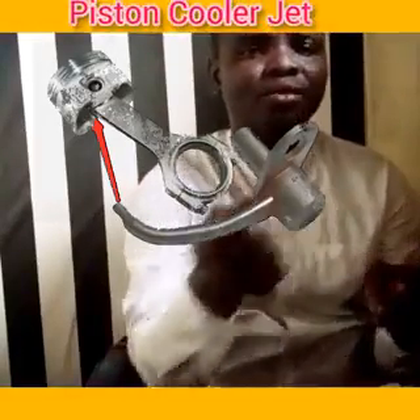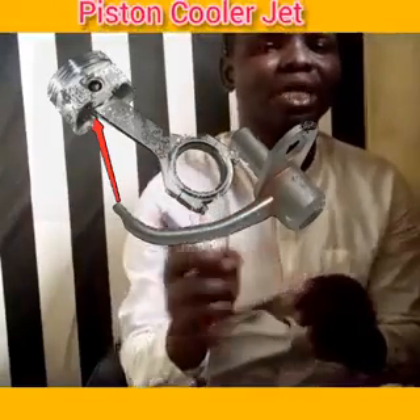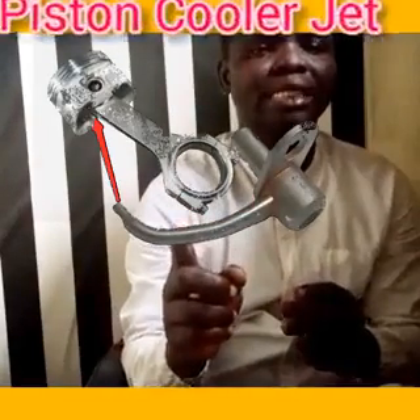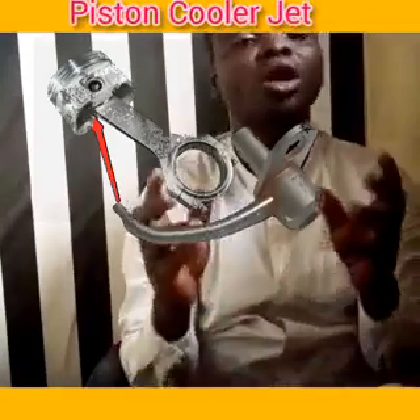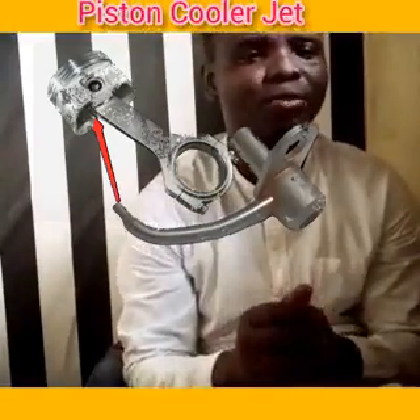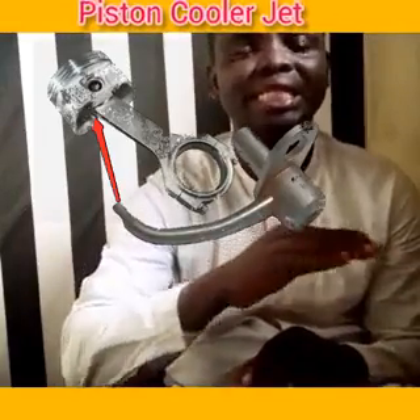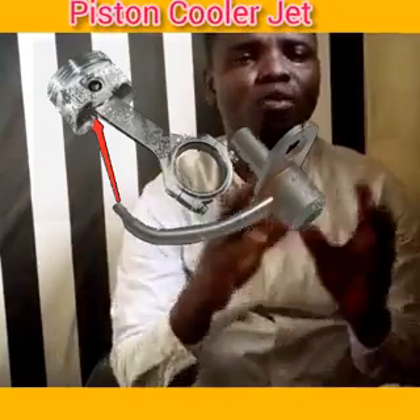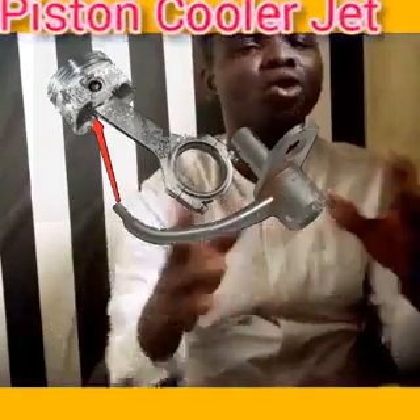From beneath, from below — as you can see on the screen, you can see the direction of the piston cooler jet. That is where it pumps the oil to your piston. That is the work of the piston cooler jet. Its function is to ensure that the temperature of your piston is not too high, which would cause damage.